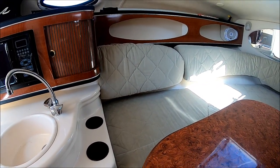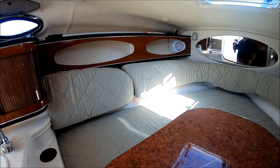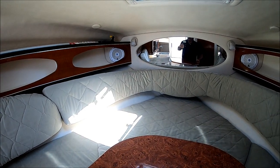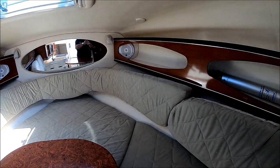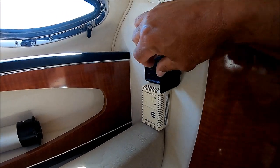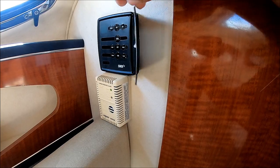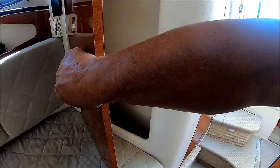As we circle forward, we see an oversized V-berth — it's over 7 feet. We have gunnel storage and a nice mirrored anchor locker. Right over here we have our thermostat. This vessel has shoreside air conditioning, and we've got a nice hanging locker right here.